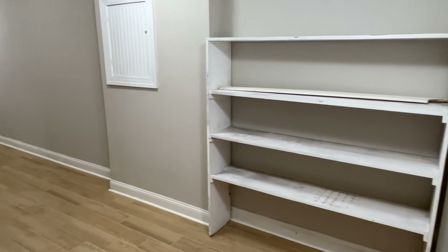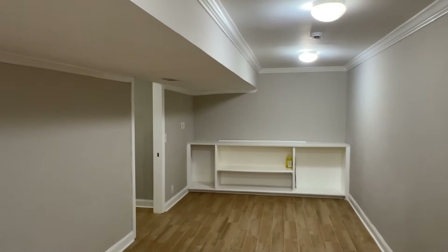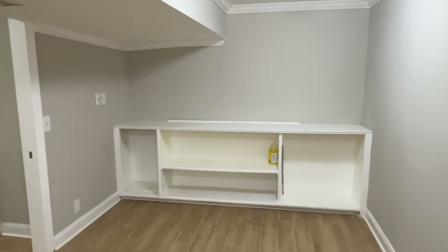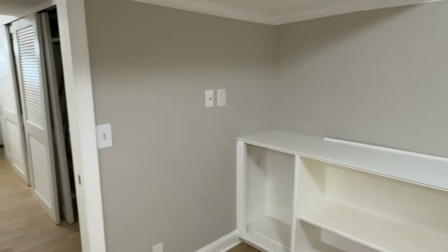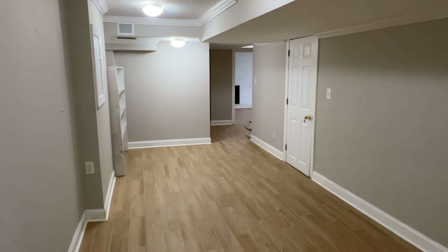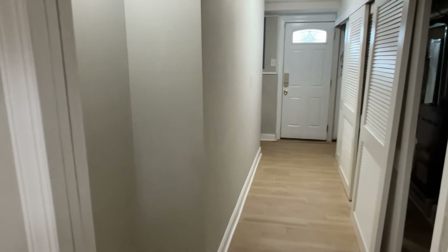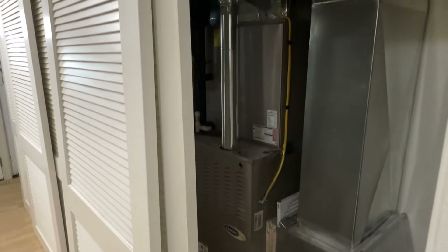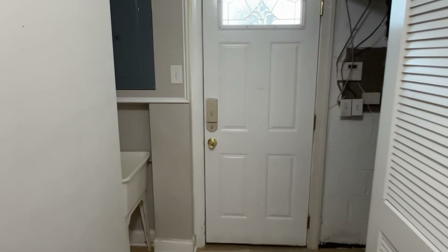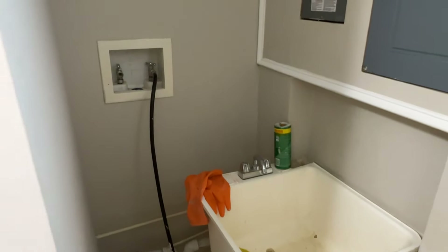And then back there is the utility room. All the HVAC is new. There's also a sink — I think laundry used to be right here. I'll show you where the new laundry is. And then these are stairs going up. You've got the new railings.